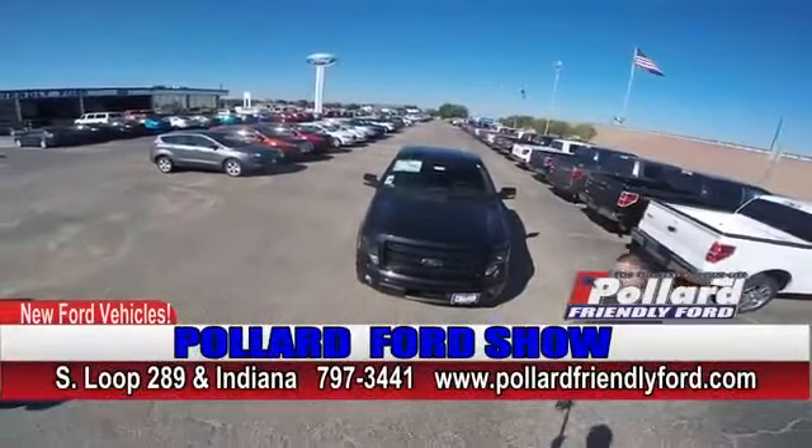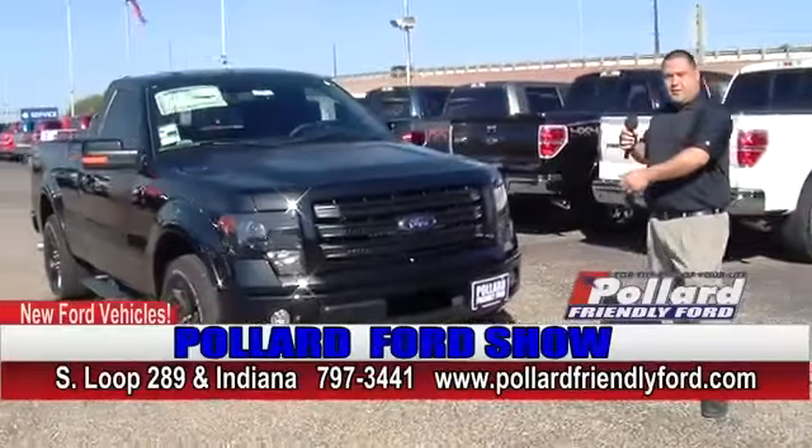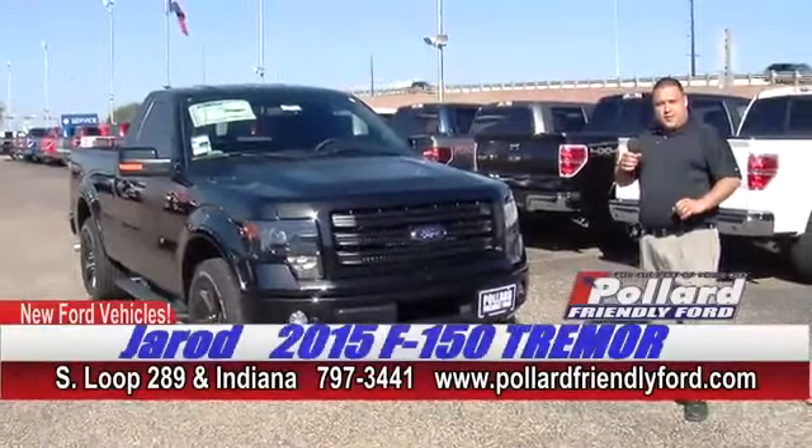Guys, welcome to Pollard Ford. My name is Jared Owens. I'm here to talk to you about the Raptor's little kid brother, the Ford F-150 Tremor.